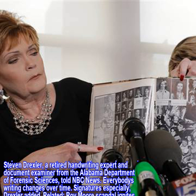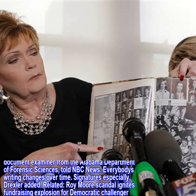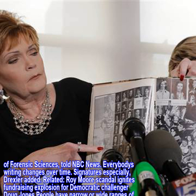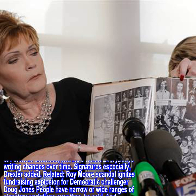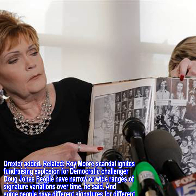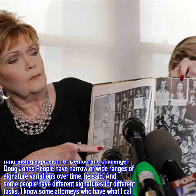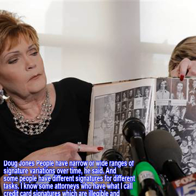Everybody's writing changes over time. Signatures especially, Drexler added. People have narrow or wide ranges of signature variations over time, he said. And some people have different signatures for different tasks.